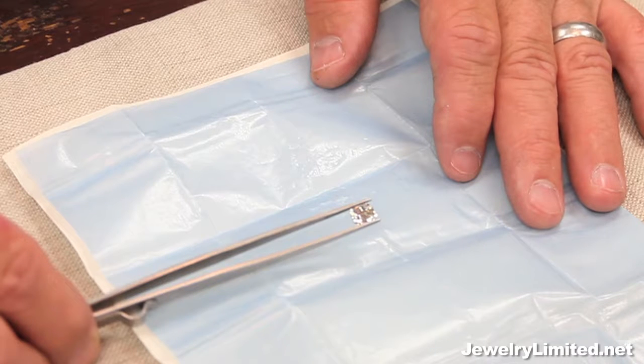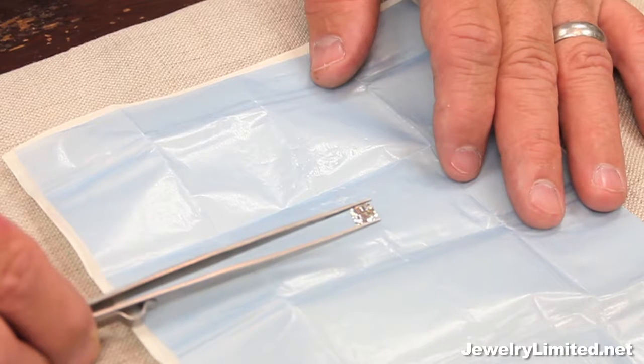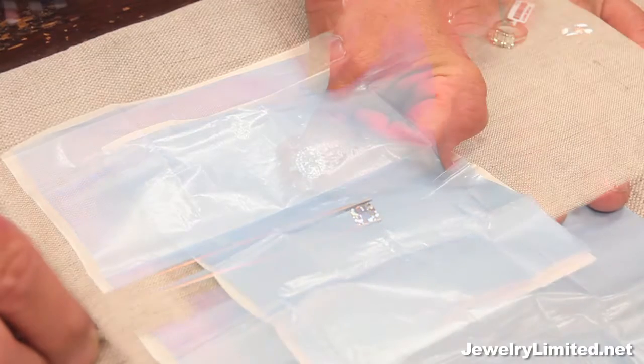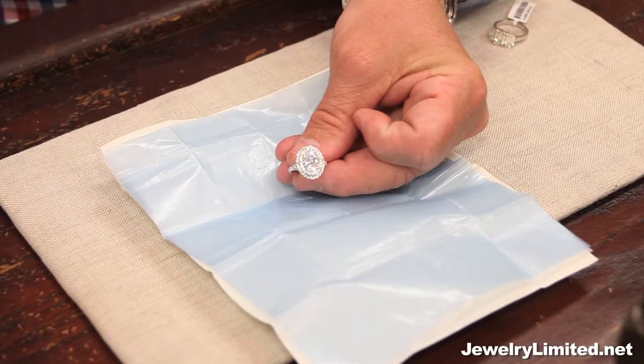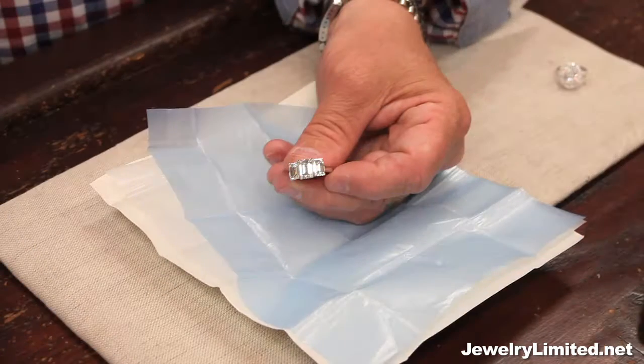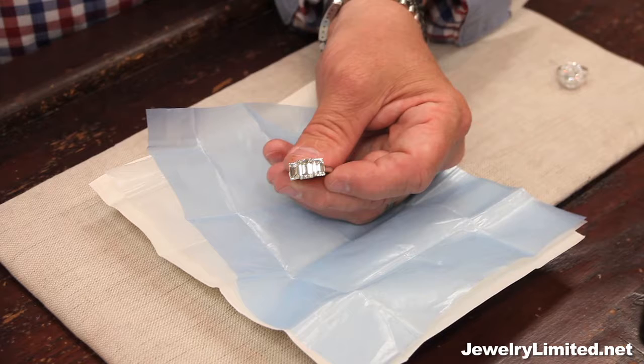We take these stones and we can mount them in a pre-made mounting. We do full custom made rings as well. This particular mounting right here, we just got finished making. It's a two carat oval with small diamonds around it. It's a three carat emerald cut ring that we've just created here.